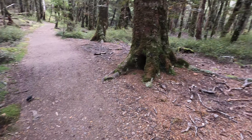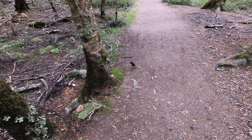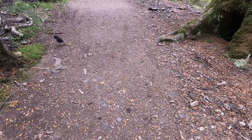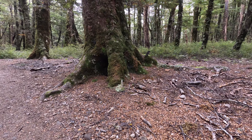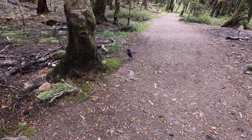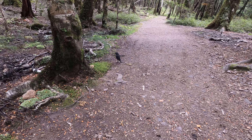Here guys, we've got two South Island Robins. Two little South Island Robins right here with us.